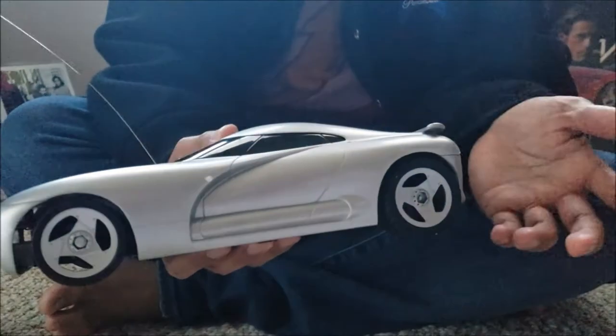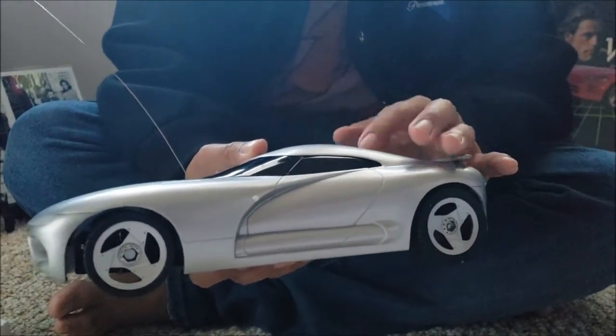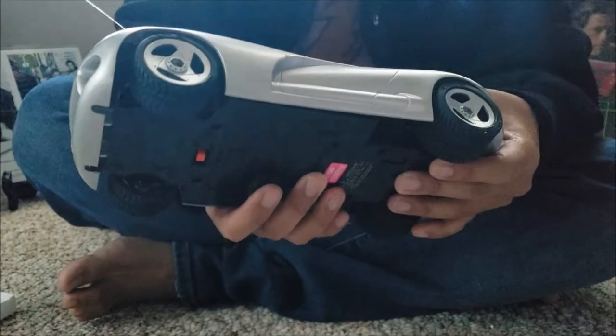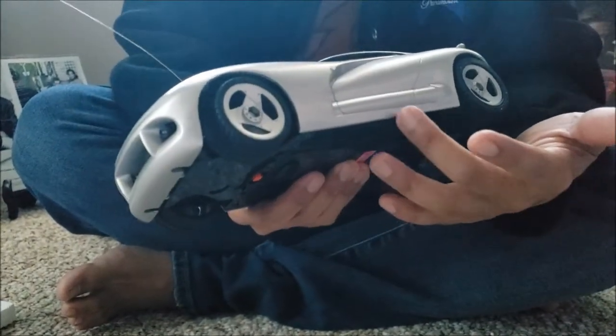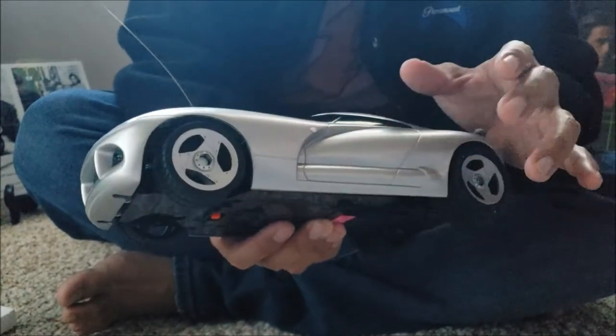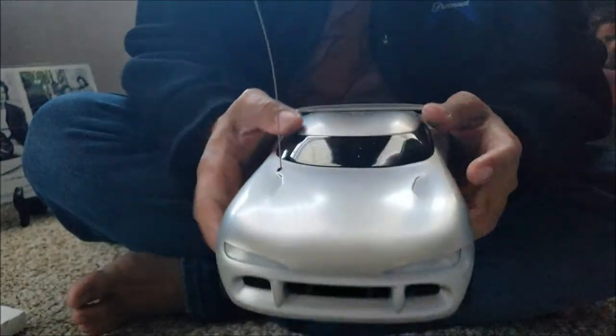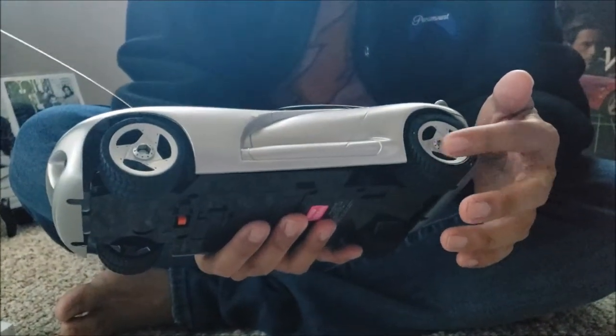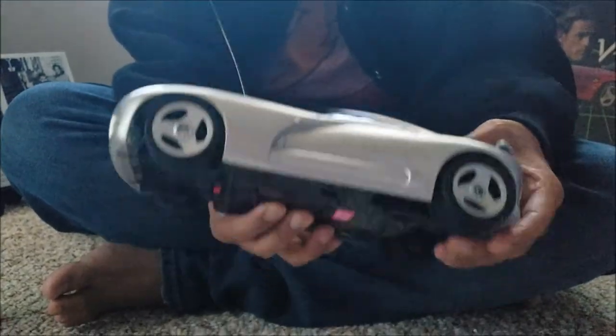If you guys know the history of how they made this car, they basically used a Dodge Viper — a Chrysler Viper RT-10 — on a stretched chassis, and then they fitted this really awesome body onto it. Without the side mirrors — there are no side mirrors on this car for whatever reason. But these wheels are Viper RT-10 wheels.